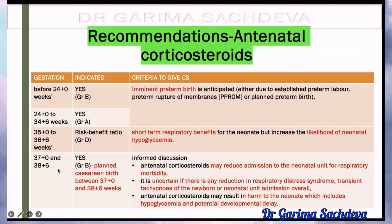Before 38 plus 6 weeks, if it is a caesarean section, then it is a grade D recommendation. So for normal delivery, the cutoff is up to 34 plus 6, and for caesarean it is up to 38 plus 6. Beyond 37 weeks, for all caesarean cases — what this means is before 38 plus 6, for any caesarean you give steroids. For vaginal delivery, the cutoff is 34 plus 6, and for caesarean it is until 38 plus 6.